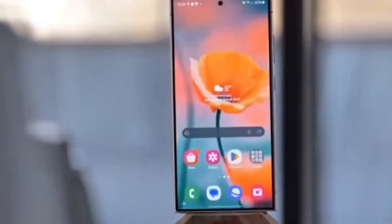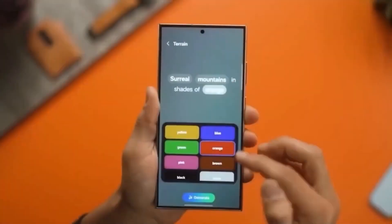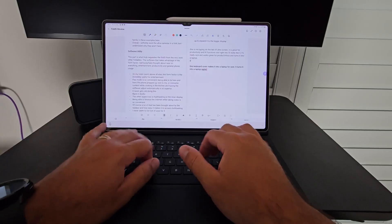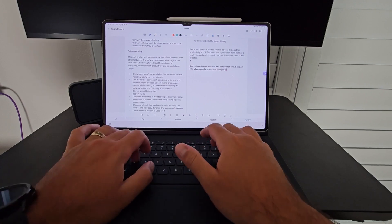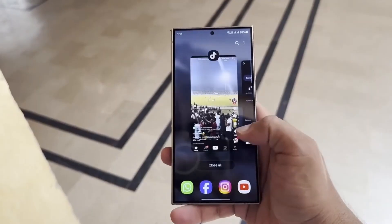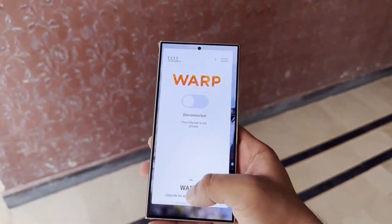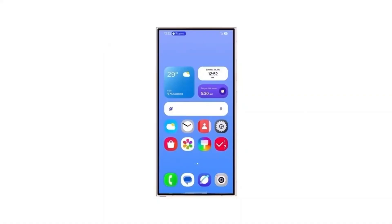We're out here finger dancing on our trackpads now, like we're playing a piano concerto. Samsung is basically telling us, 'Your fingers? We've got plans for them.' Multi-finger Olympics, baby. Tap, swipe, swipe again. And now, be impressed.